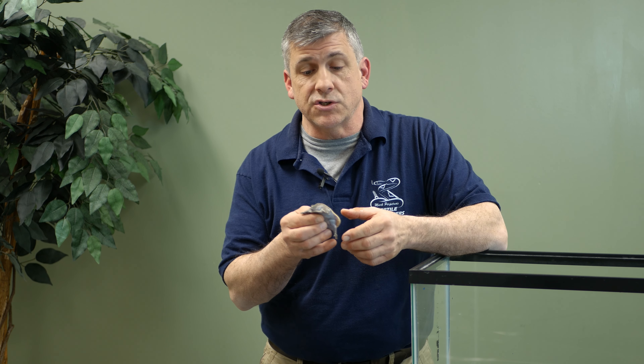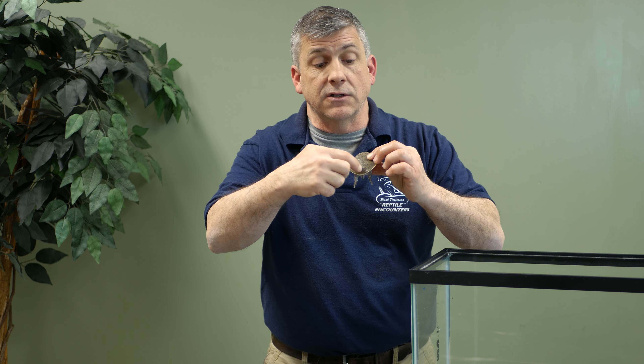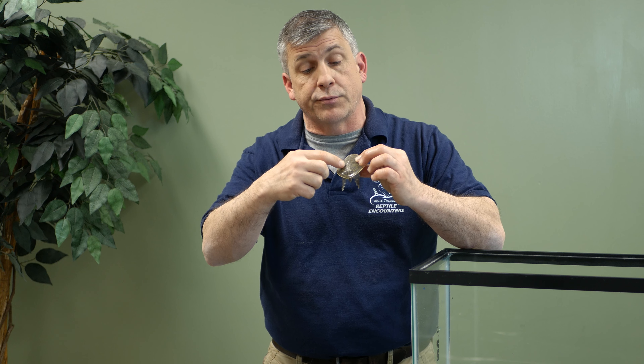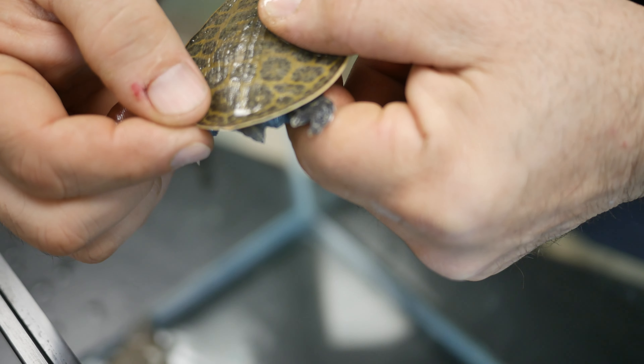These guys are called Florida softshell turtles, and Florida softshells, as the name implies, are a turtle species found primarily in Florida. What's really cool about Florida softshells are their shells — they're softer than normal. While they do have a bony skeleton under it that's still used for protection, the edges and margins are only made of cartilage. In addition to that, they don't have the hard scales or scutes that cover the shell like big plates. Instead, their shell feels really leathery.